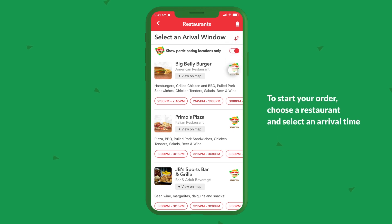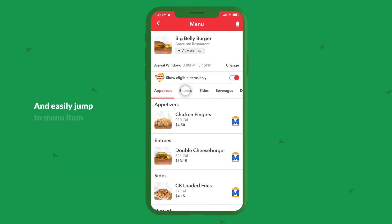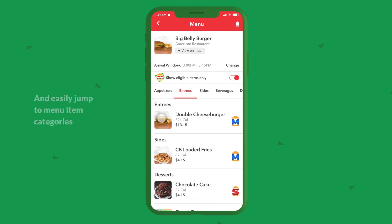To start your order, choose a restaurant and select an arrival time. View menu items and filter all-season dining menu items by snack or meal, and easily jump to menu item categories.